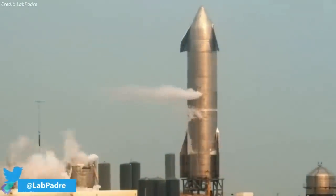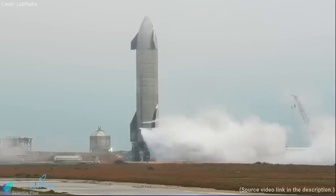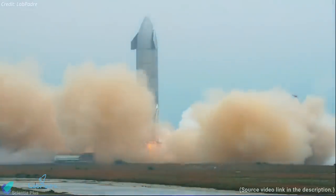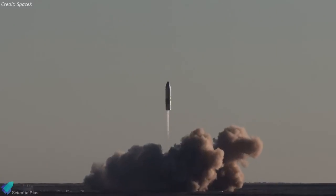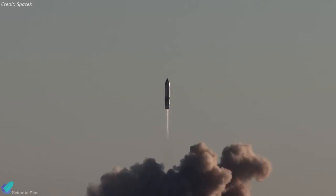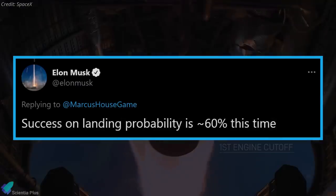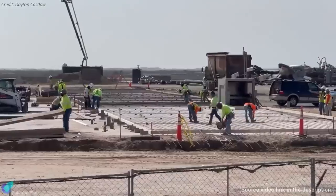With the cryo proof test complete, the next step will be a static fire test of the rocket's three Raptor engines. During the test, the rocket will be filled with fuel and the engines will be fired at full thrust while the vehicle is held firmly on the launch pad. If SpaceX could conduct the static fire test earlier in the week, there is a small chance Starship could fly before the end of the week. On February 13th, Musk gave a 60 percent probability for a successful landing of SN10.